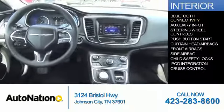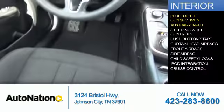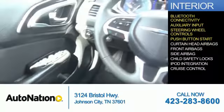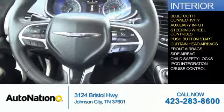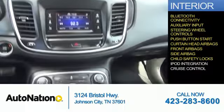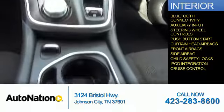Inside you'll find Bluetooth connectivity, an auxiliary input, steering wheel controls, push-button start, curtain head airbags, front airbags, side airbags, child safety locks, iPod integration, and cruise control.